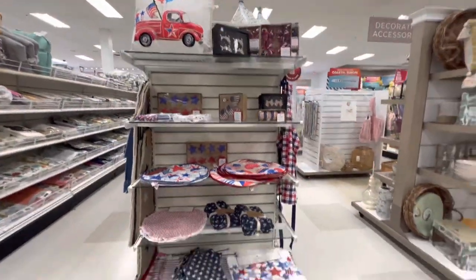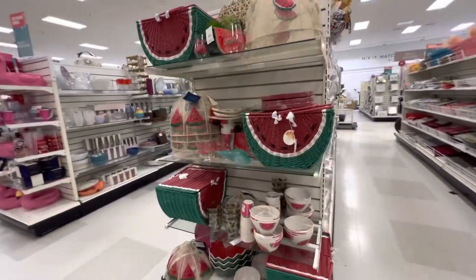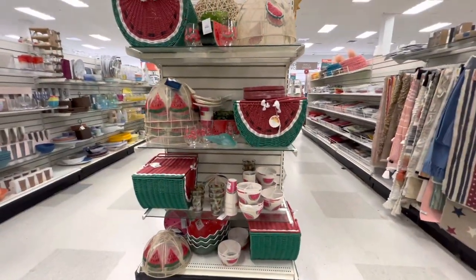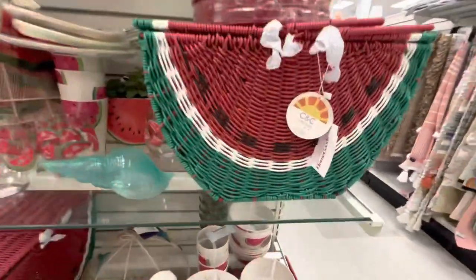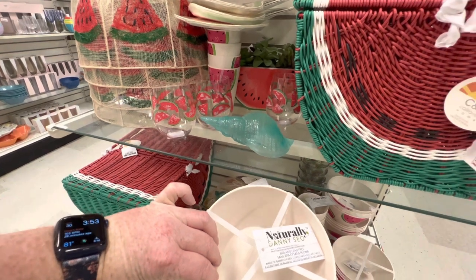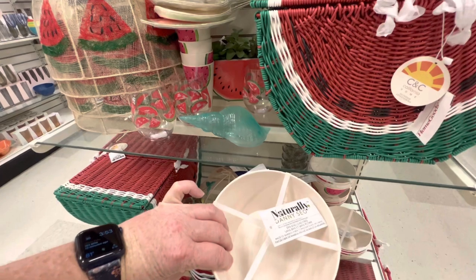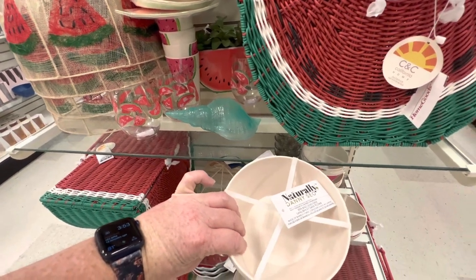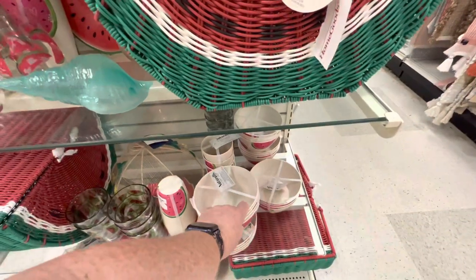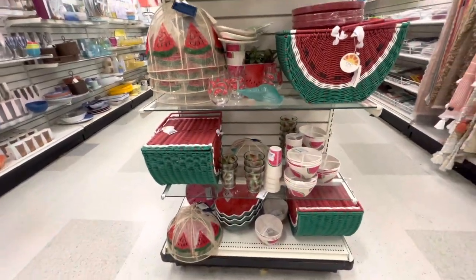Here's some patriotic stuff. Watermelon — cute. I like these dishes because they're made of bamboo fiber, melamine, and cornstarch — how awesome is that? Danny Sayo has some really nice ideas. I need plates — if they had those in plates I might get them.